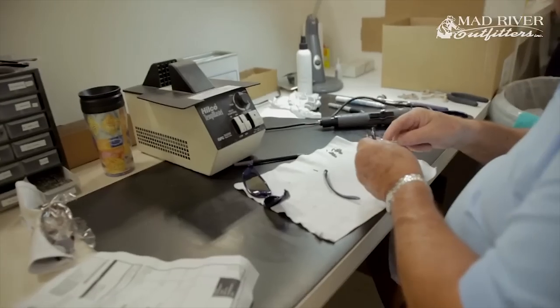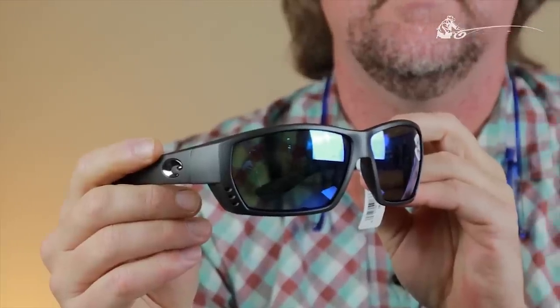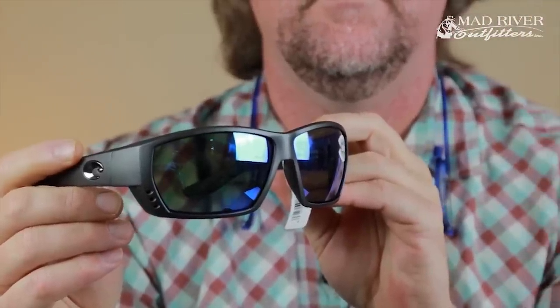Just a couple of notes about their frames. These are made out of a bio resin, which is really kind of cool. They take seeds from a castor plant, turn them into castor oil, which is then made into a bio resin plastic. This reduces emissions and reduces our carbon footprint.